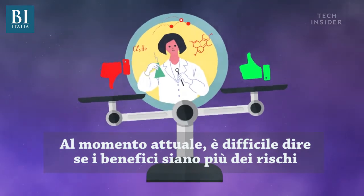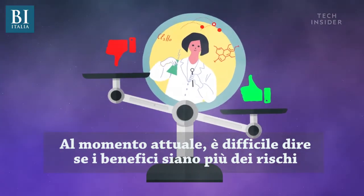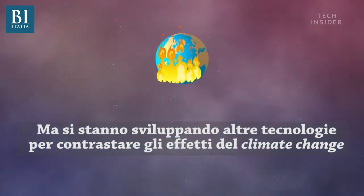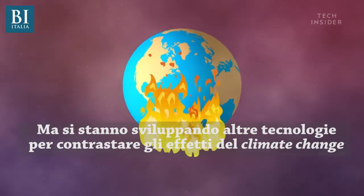Until more research is done, it's hard to tell if the benefits outweigh the risks. Needless to say, controlling the weather is complicated. But there are other technologies in development that could help battle the extreme effects of climate change.